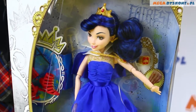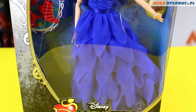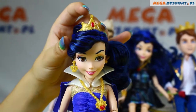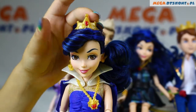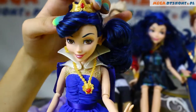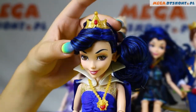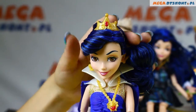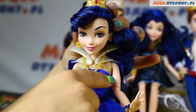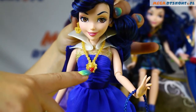Hi guys, today you will see Evie from Disney Descendants in her coronation dress. Evie looks really beautiful in her coronation dress. As you can see, her hair is tied up in a bun with a golden crown. Her fringe looks really nice in the wavy style. She wears golden earrings and of course a golden necklace with a red heart in it.